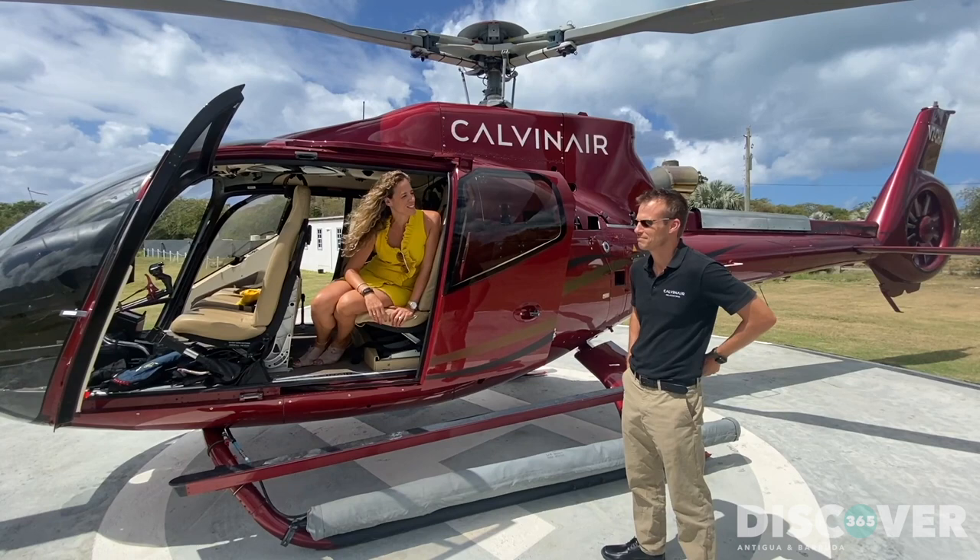Hi, my name is Nadia Dyson and today we are going on Calvin Air Helicopters across to the island of Montserrat. I'm here with Mark Lemming who is the CEO of Calvin Air Helicopters.